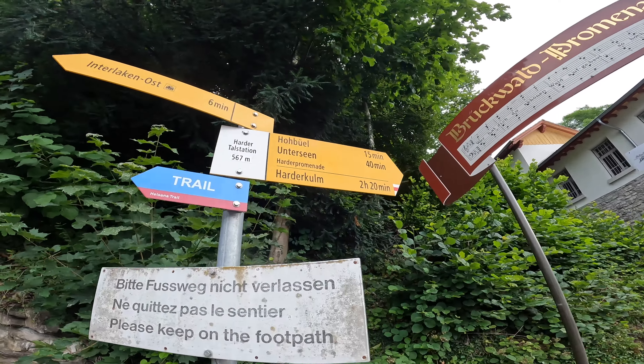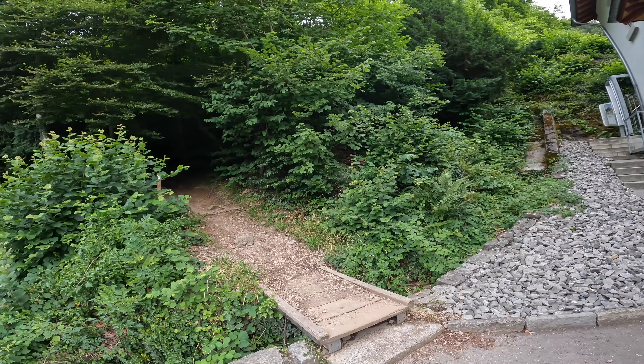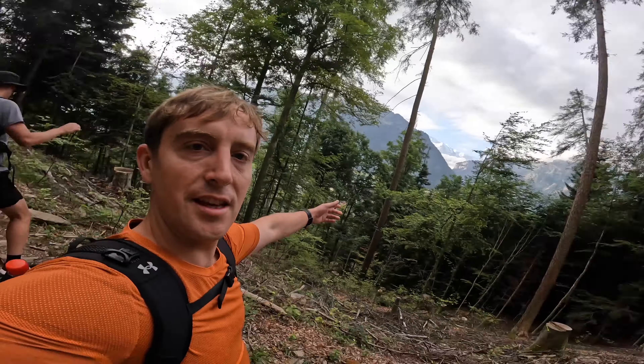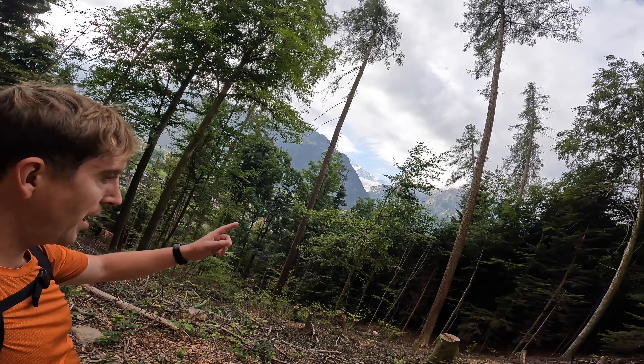We begin the trail here where it says Harder Run. This is what we wouldn't have seen if we did the hike yesterday with the weather, so glad we waited a day.